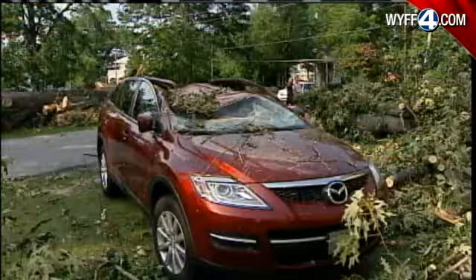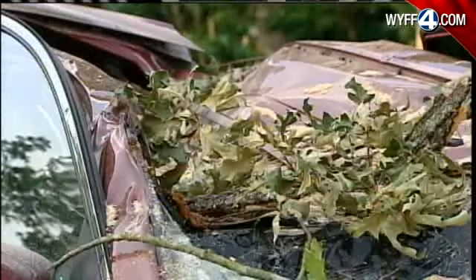It kind of obliterated her ceiling and everything up in there as it crashed and fell down the house. And we're just thankful that she wasn't here. The family car didn't fare well either, crushed by the same tree during the powerful storm.